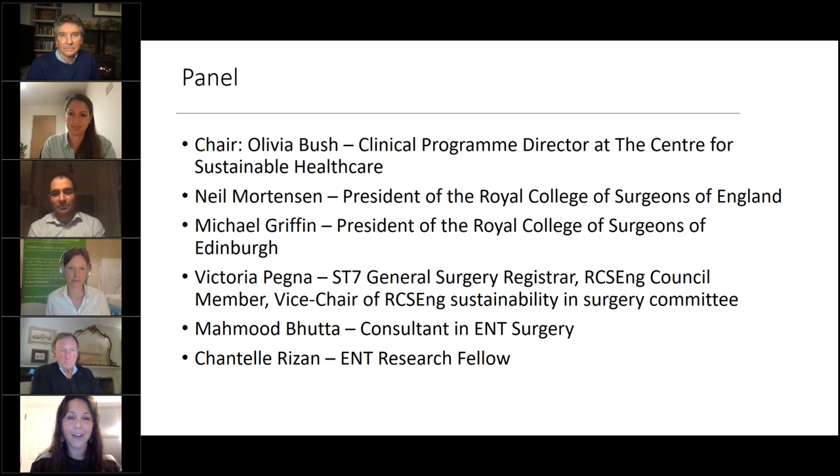I'm Victoria Pena, a Royal College of England council member and co-founder of the Sustainability and Surgery Committee. We have the two presidents of the Royal Colleges of England and of Edinburgh: Professor Mike Griffin and Professor Neil Mortensen. We've also got Dr. Olivia Bush, Clinical Programme Director for the Centre for Sustainable Healthcare.